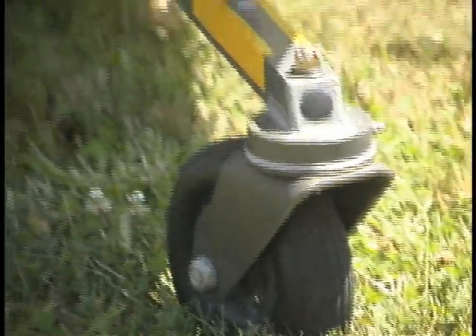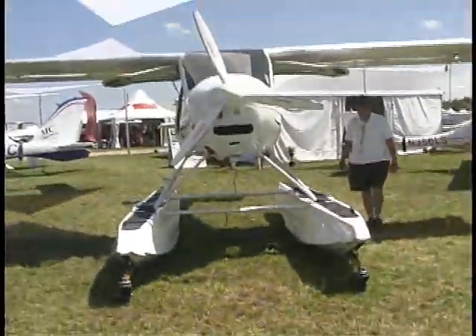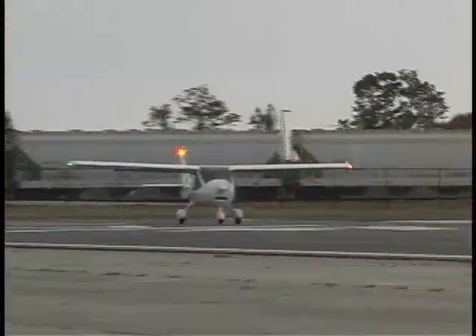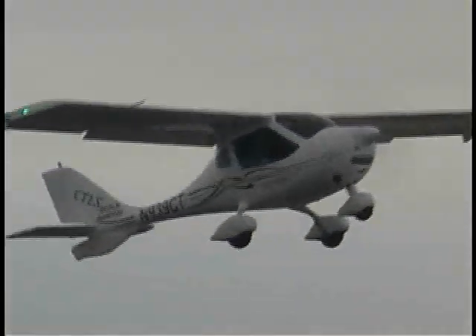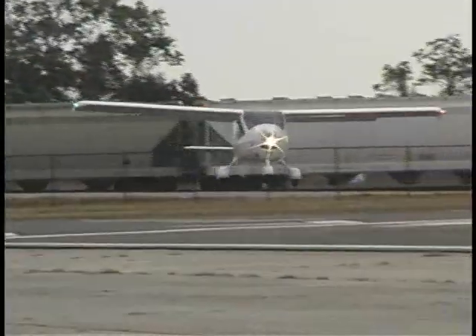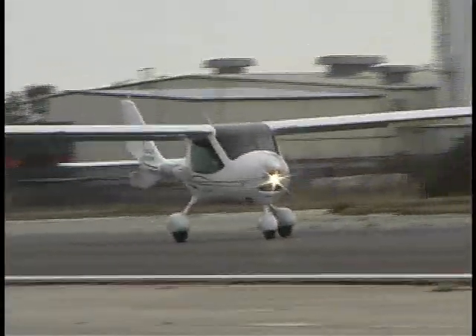Why is the CT so intriguing to these pilots? There are a lot of different reasons. Flight Design is a great company — we've got a great airplane, parts available, and service available. You don't just buy a CT LS or SW and get left on your own. Once you buy the airplane, anything you need to get it serviced throughout the country — if you need parts, we've got a warehouse in Connecticut with hundreds of thousands of dollars in parts and service support.